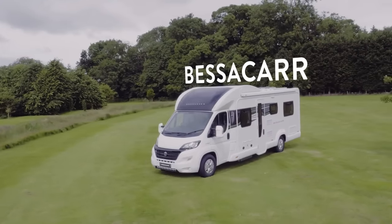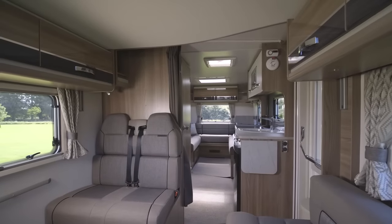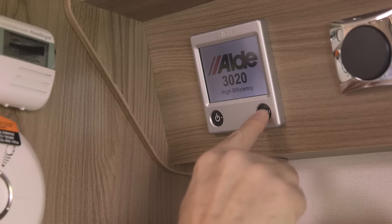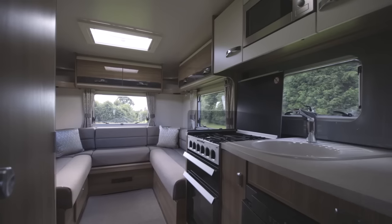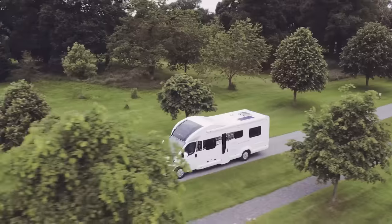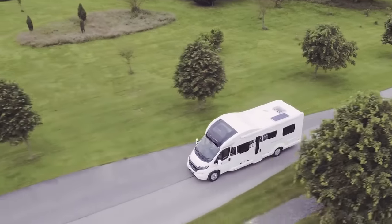The Bessacarr range continues to offer classically styled luxury. Inside, new Moonlight soft furnishings give a rich feel and the heating has been upgraded to the Aldi system to allow maximum use and enjoyment of the motorhome throughout the year. The kitchen benefits from the new more efficient Dometic CU 600 oven, exclusive to Swift. Specification remains otherwise unchanged on this class-leading range.